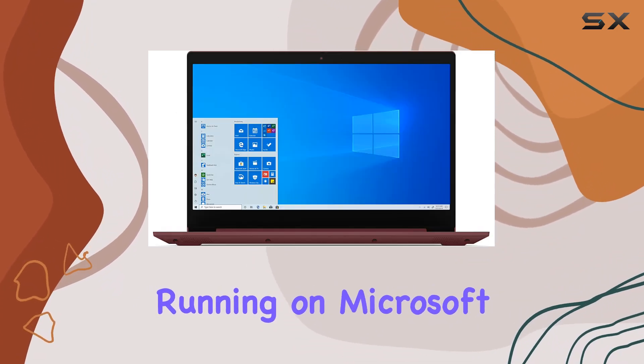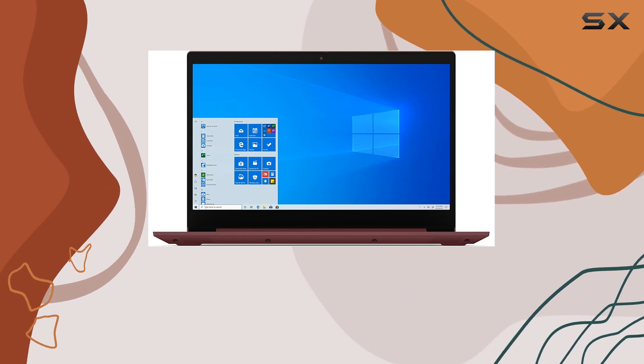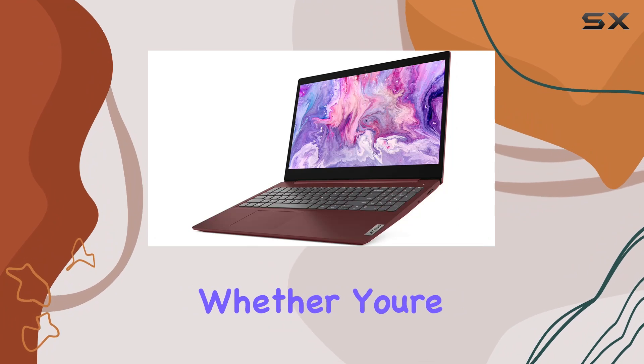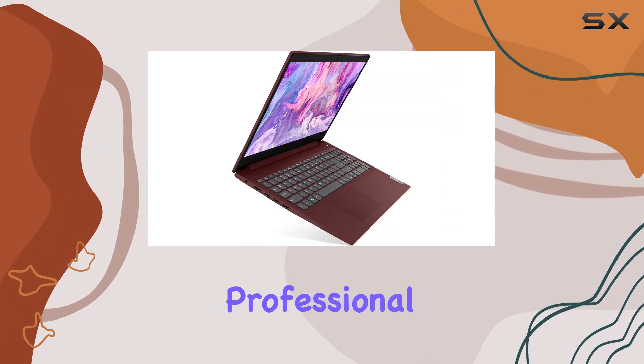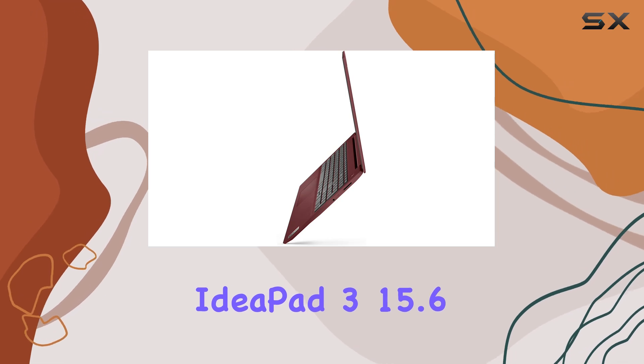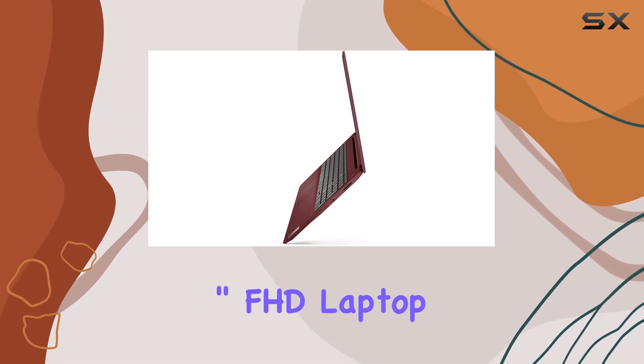Running on Microsoft Windows 10 Home 64-bit, you'll have access to all the latest features and security updates from Microsoft. Whether you're a student, a professional, or a casual user, the Lenovo IdeaPad 3 15.6-inch FHD laptop offers a well-rounded package that ticks all the boxes.